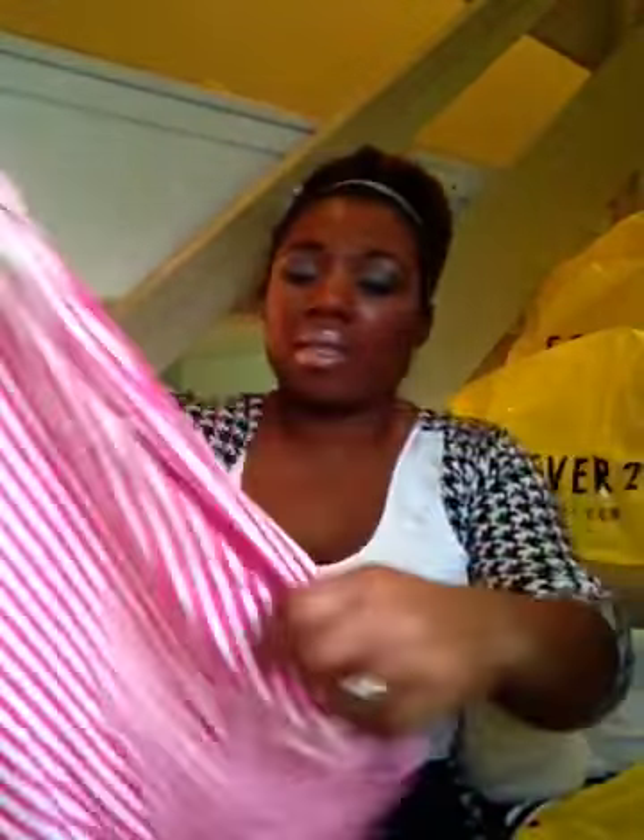I got this basic essentials top, and it's just in pink. I just think it would be pretty next to my skin, and this was about $4.00. And lastly, I got a pair of jeans — these are $6.50. Just some basic skinnies, and they make my booty look good.